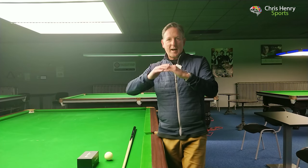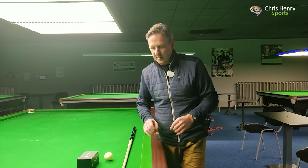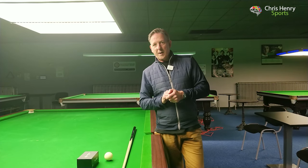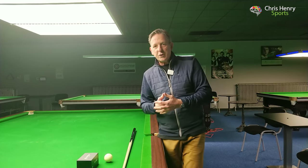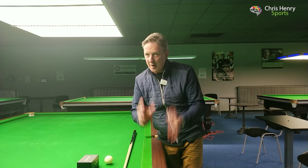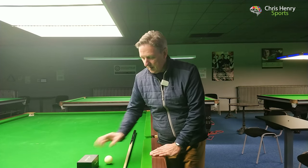Welcome to Chris Henry's myth-busting series. We've had lots of requests for me to cover different areas of the game. I've looked at all the requests and I'm going to start with the biggest one: information about the eyes — which ball should you be looking at or focused on at the moment the cue tip contacts the cue ball? It's a very interesting question.